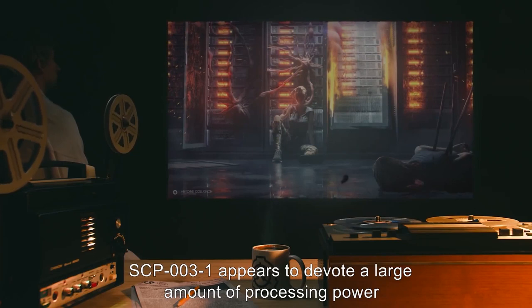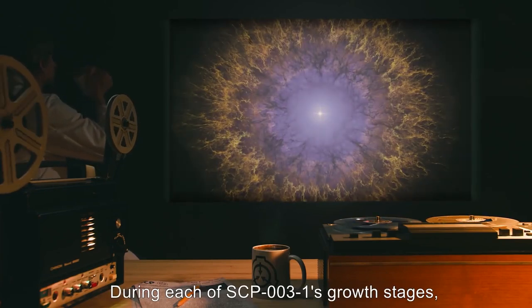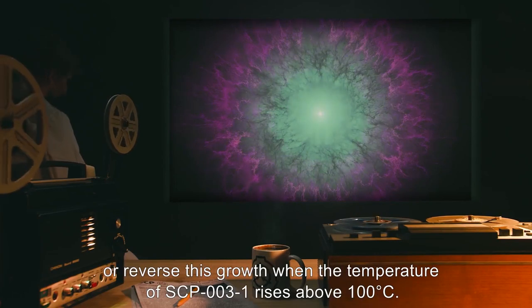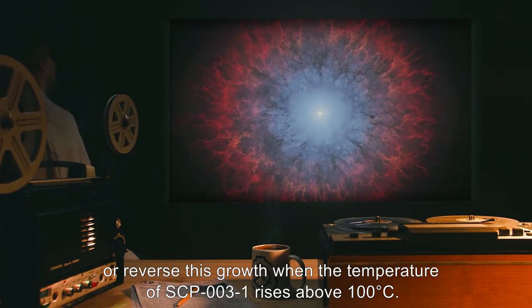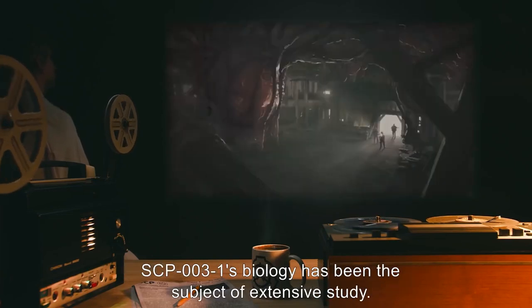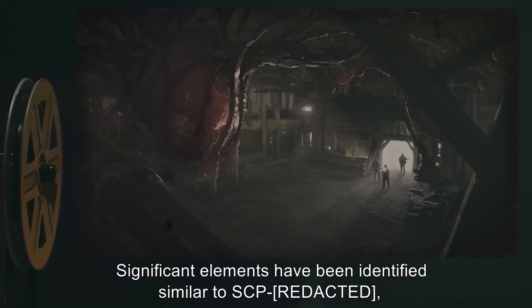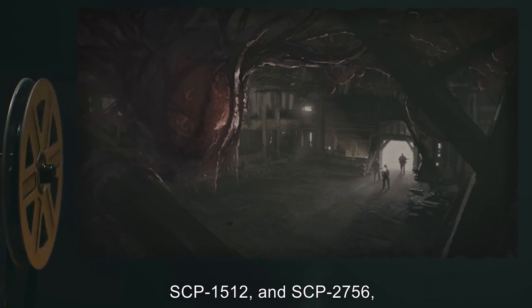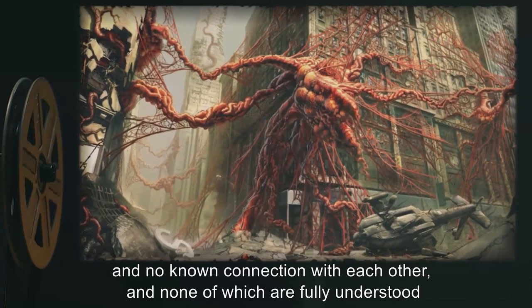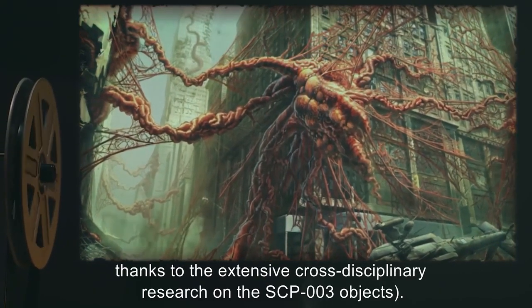SCP-003-1 appears to devote a large amount of processing power to analysis of living organic material. During each of SCP-003-1's growth stages, SCP-003-2 releases bursts of radiation that temporarily inhibit SCP-003-1's growth, or reverse this growth when the temperature of SCP-003-1 rises above 100 degrees Celsius. Similar radiation emissions have been replicated or recorded via other anomalous means. SCP-003-1's biology has been the subject of extensive study. Significant elements have been identified similar to SCP-1, SCP-1512, and SCP-2756, the latter two of which have no further confirmed connection with SCP-003-1 and no known connection with each other, and none of which are fully understood — technically, even less understood than SCP-003, thanks to the extensive cross-disciplinary research on the SCP-003 objects.